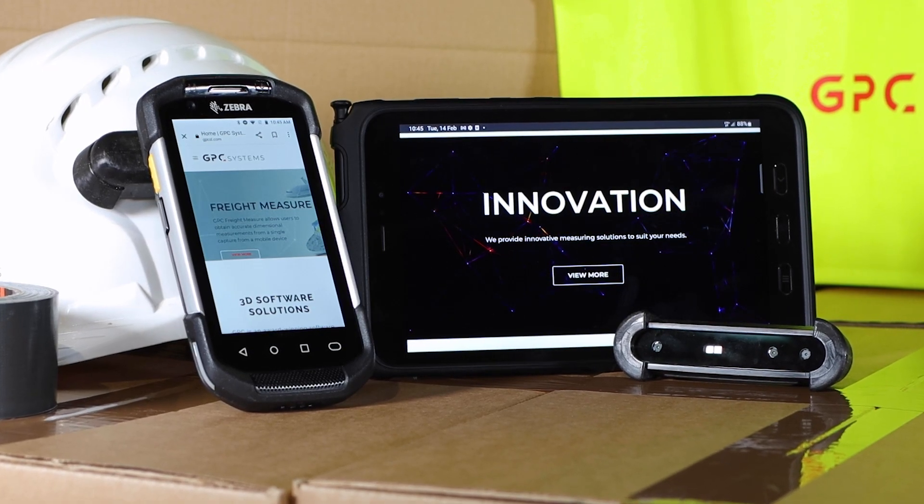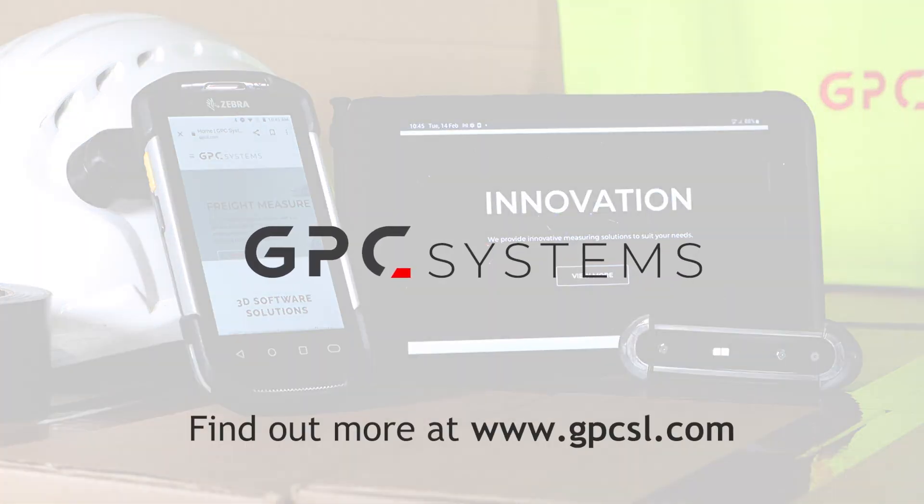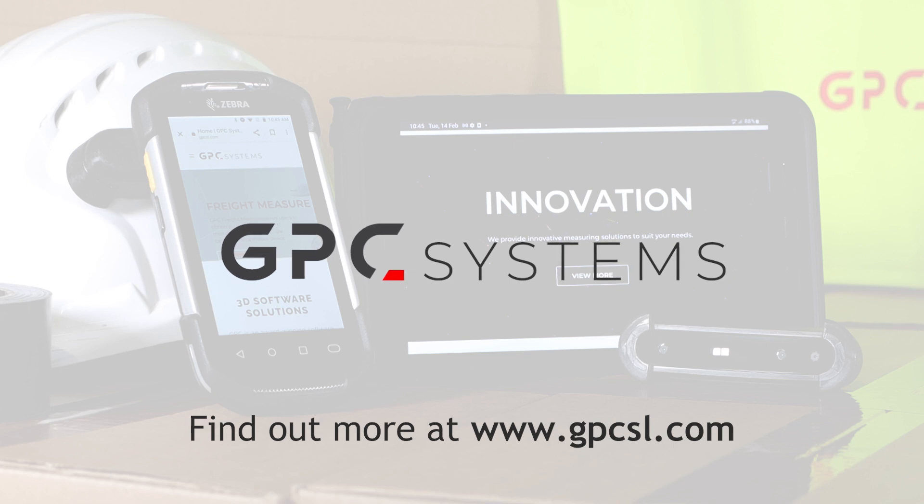Simple, easy and accurate measurements with a click. You can find out more about our freight dimensioning systems by visiting gpcsl.com.